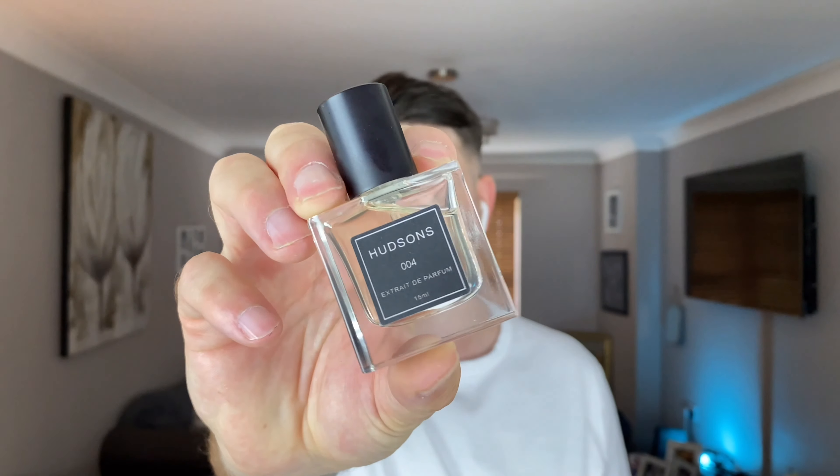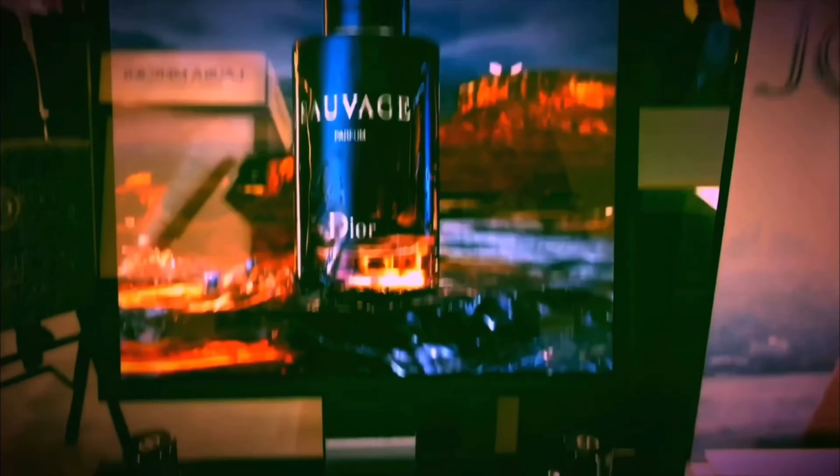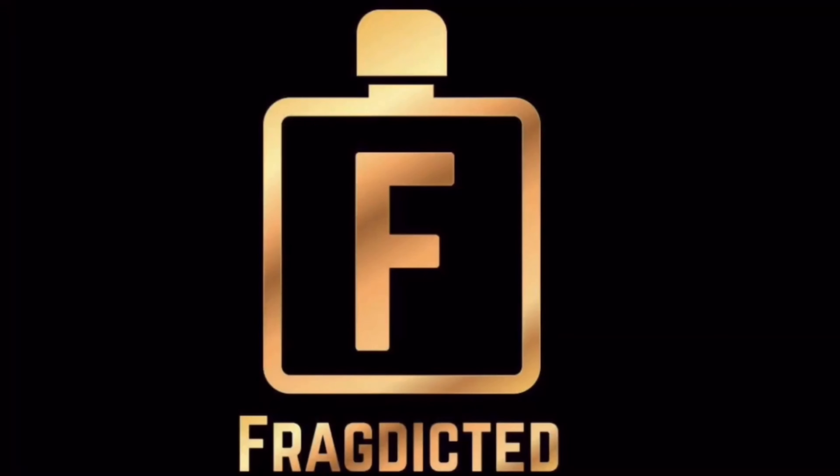Hello, my name is Tony and welcome back to Two Minute Tuesday. We're going to be talking about one of the new fragrances from Hudson's Perfumes — this is 004. They've released three fragrances pretty much at once: 004, 005, and 006. I have all three and I will be reviewing all three, but we're going to start with 004.